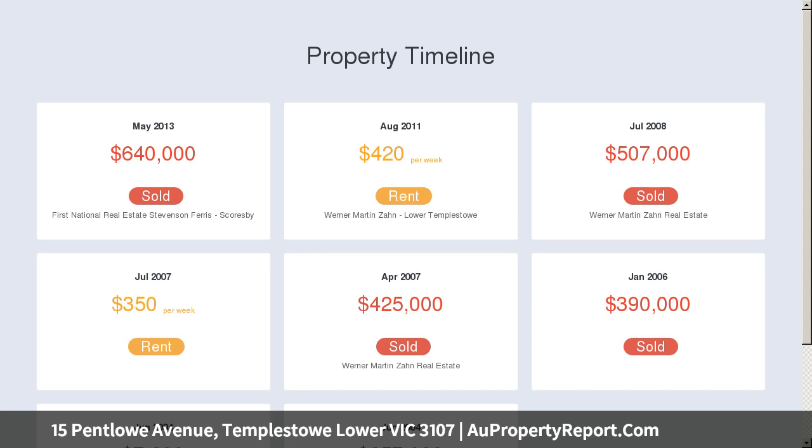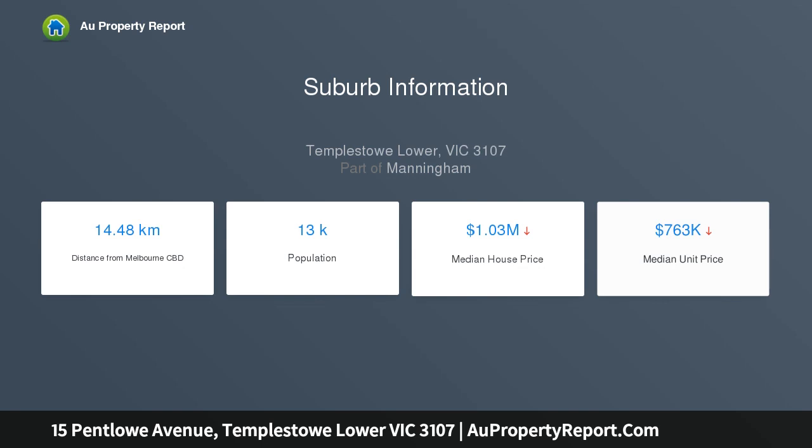Alternatively, you may elect to retain the existing home and build a second dwelling to the rear, STCA.